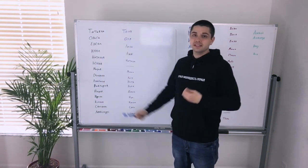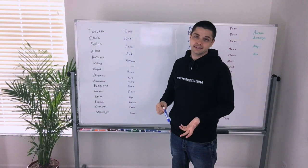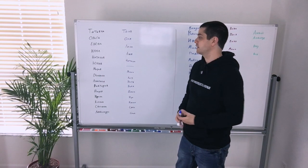Next we have Yelena, and the short form is Liena. Again we have a soft L here, and if we say it with a hard L, people will think that we're not pronouncing it correctly.